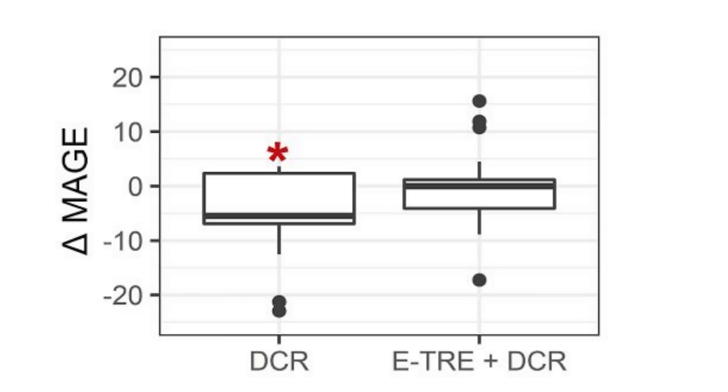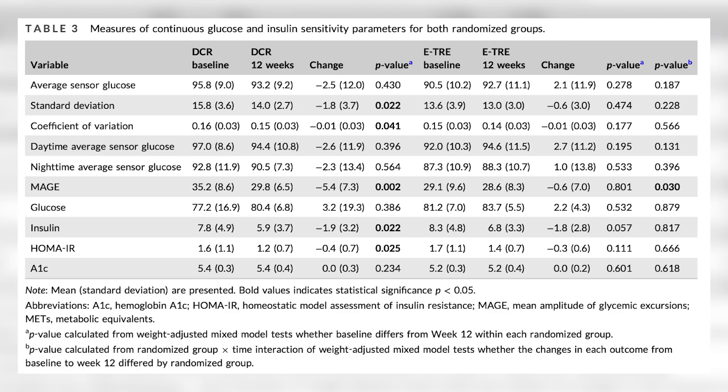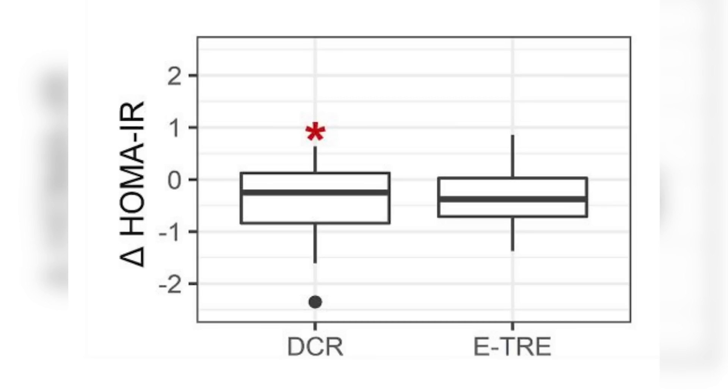But they did see, in some of the things they measured, that mean glucose excursions increased in the time-restricted eating group, whereas they decreased over time in just the regular calorie-restricted group. Now, it wasn't a big change, and at the end of the study there weren't differences between the groups, but there were some trends over time. HOMA-IR was also similar — it tended to go down over time in the regular calorie-restricted group and tended to go up a little bit in the intermittent fasting group.